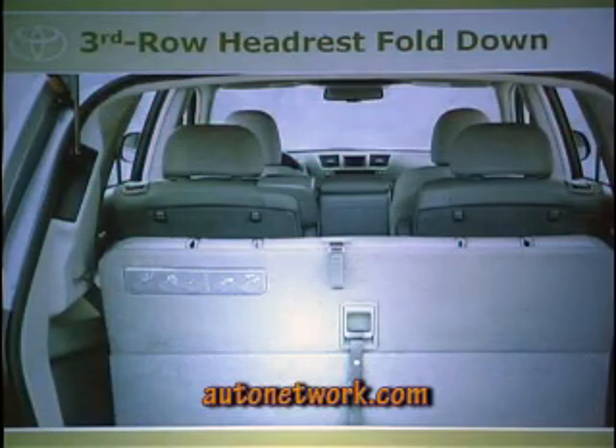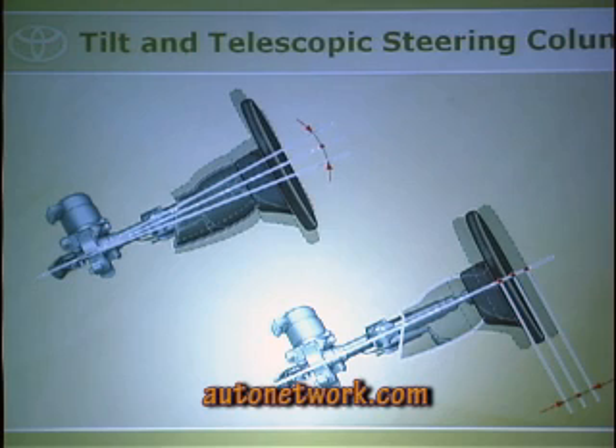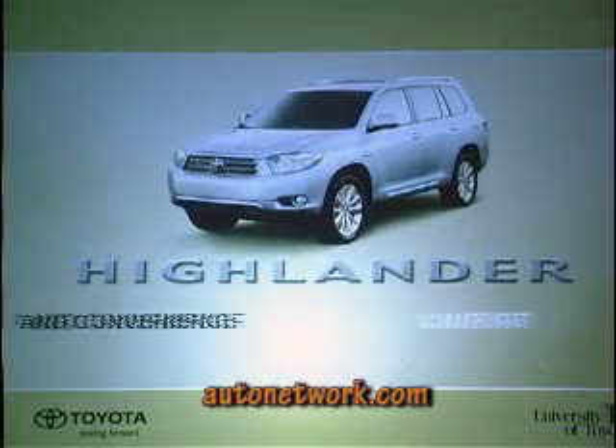The third row headrests fold down and the seat folds completely flat — really easy. All of our vehicles come standard with tilt and telescopic steering, so you can adjust the steering column up, down, in, and out for different arm lengths.